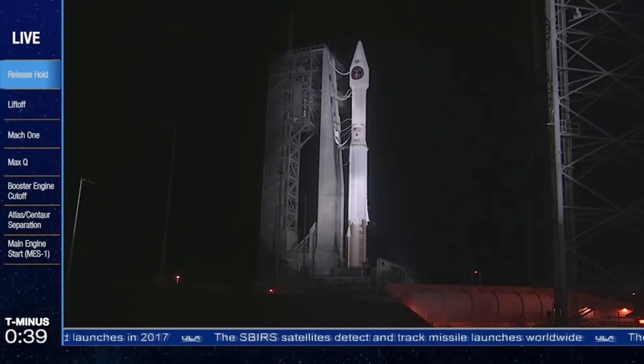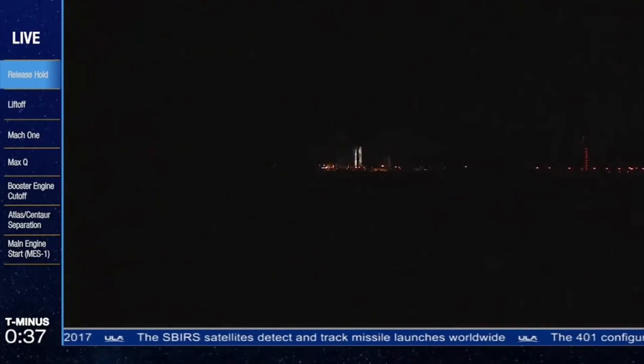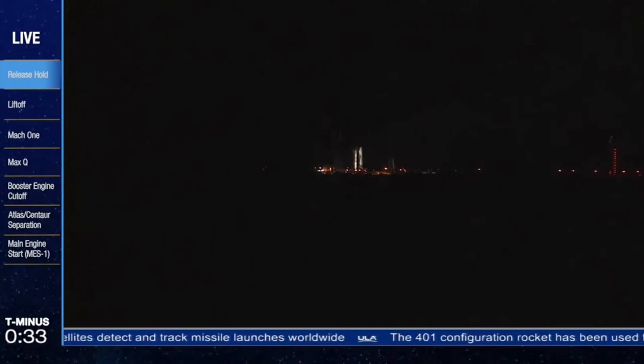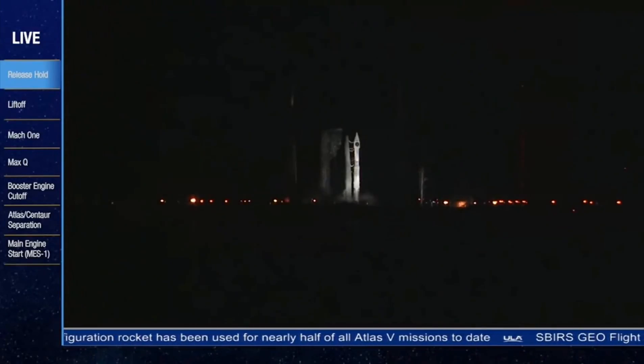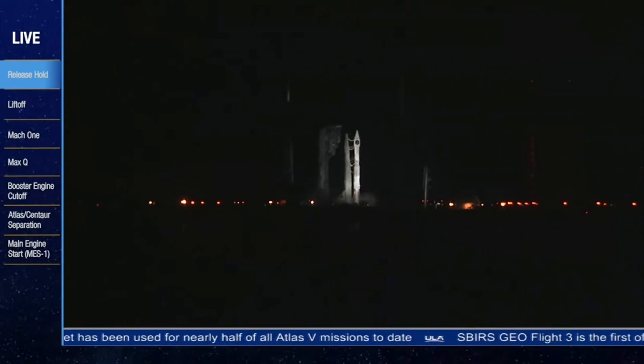40 seconds. Stay below at step three. 28. 25. Status check. Go Atlas. Go Centaur. Go Simbers.